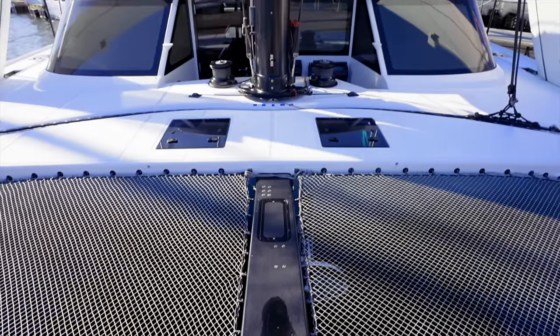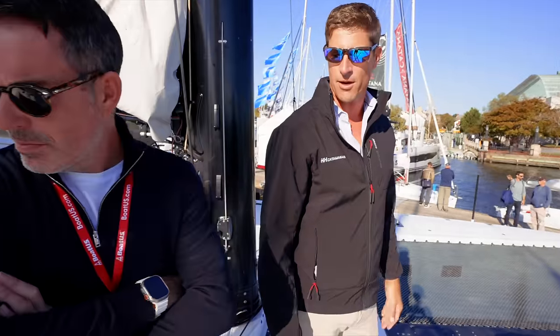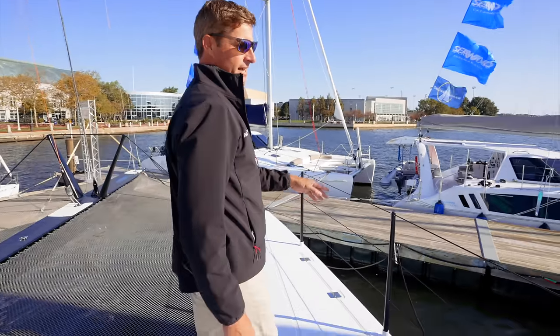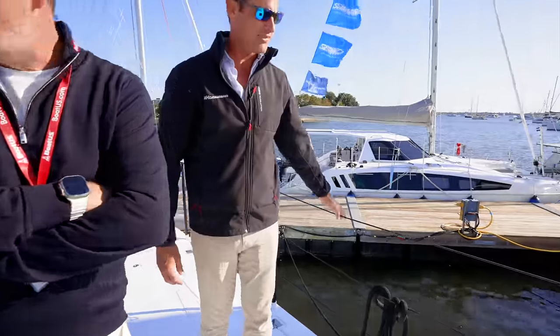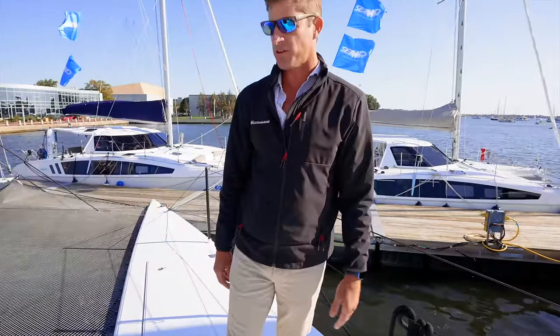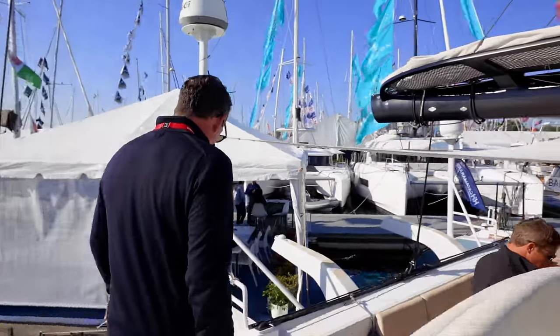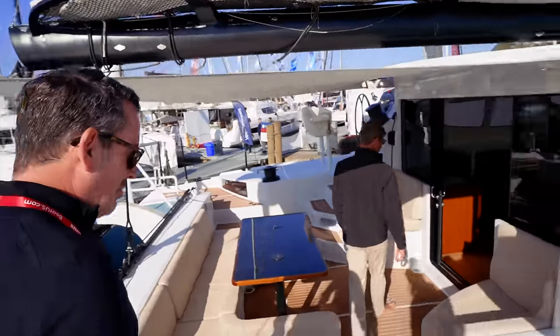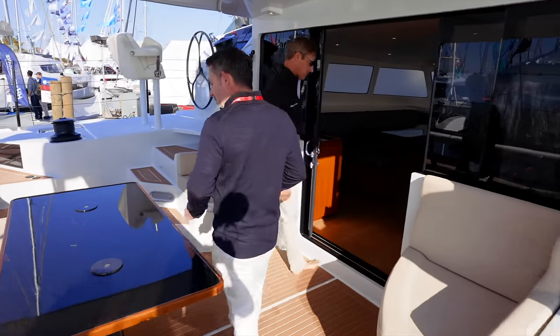Everything on the deck gear is titanium — there's no stainless on the boat. Everything on the boat has been decided based on weight. The stanchions are actually fiberglass and Dyneema for CE certification — they won't allow carbon fiber stanchions — and that's probably the only fiberglass on the boat. The owner races in all the big regattas against the Gunboats, Fujin, and all those famous catamarans.